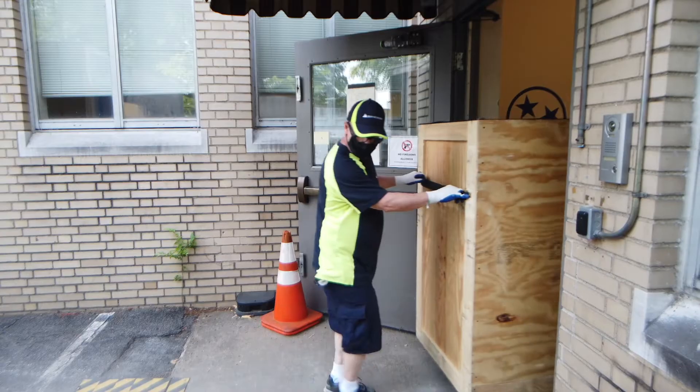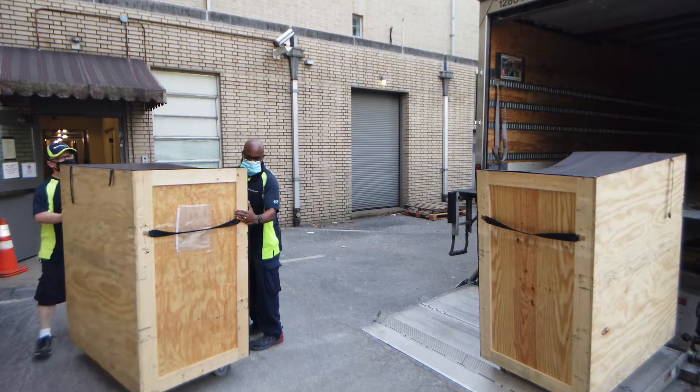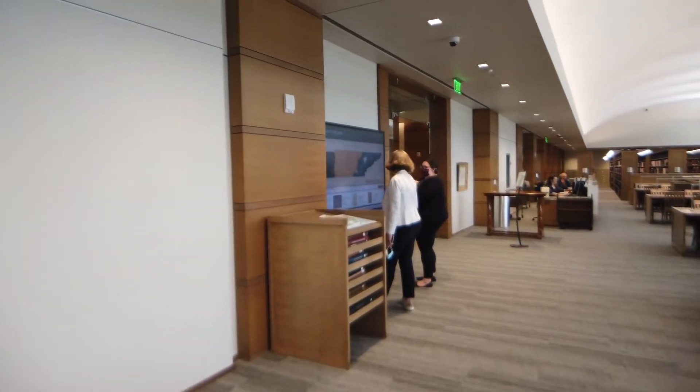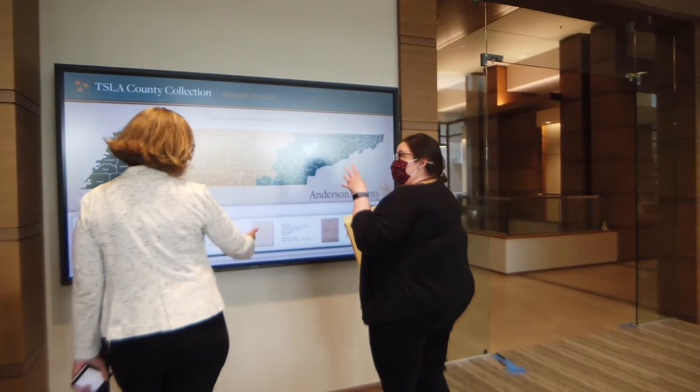The physical part of moving was a really daunting thing for our team to think about. The first step in moving a collection of this size — how do we make sure that everything gets here safely? Iron Mountain really helped us think through that process. We knew that they would have professional librarians and people with archival experience on the staff as part of the team who were helping us plan for this move.